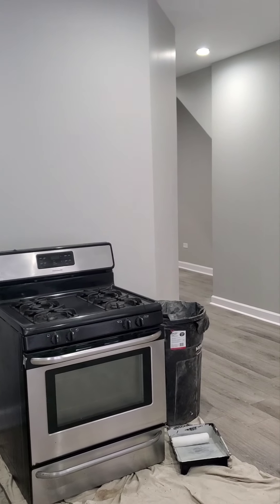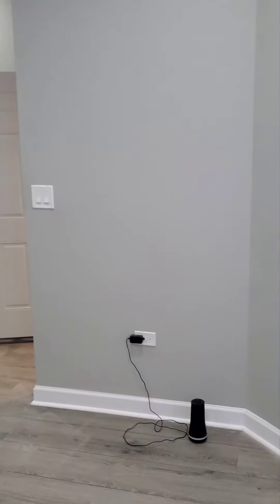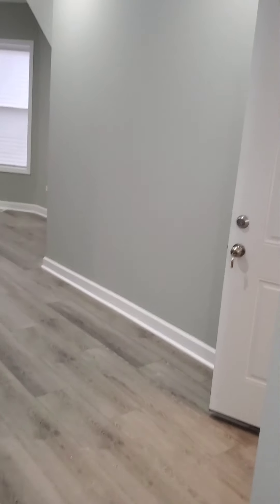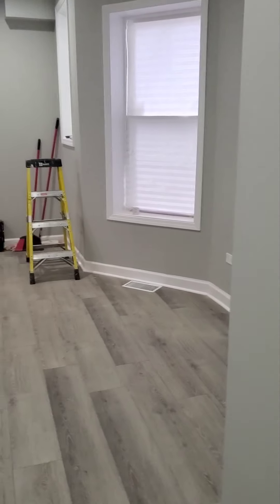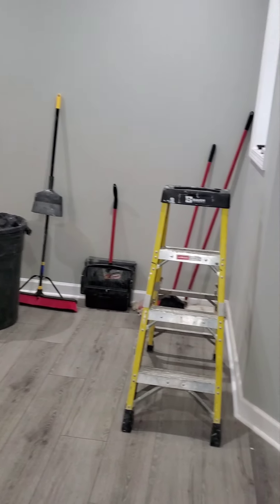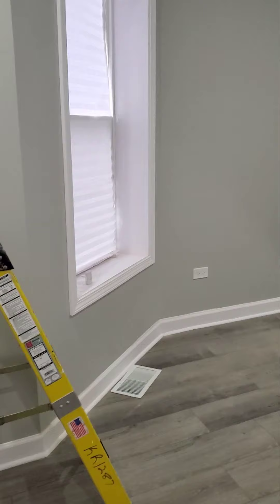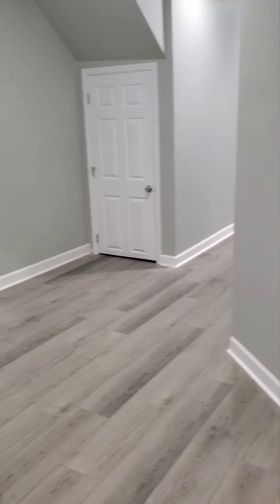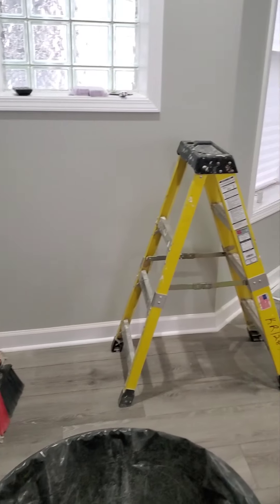As you see, stainless steel appliances will be in this unit. Now we're going to leave the front room. This area can be used as a dining area, or you can set this up as a little office area with computers and a desk.